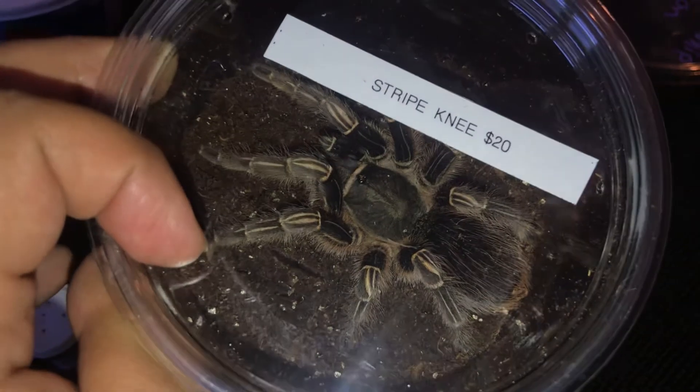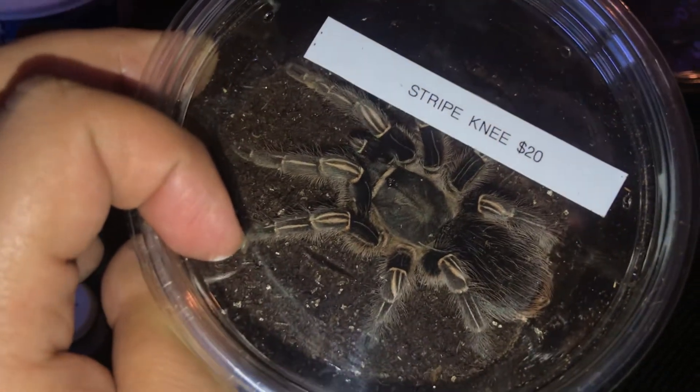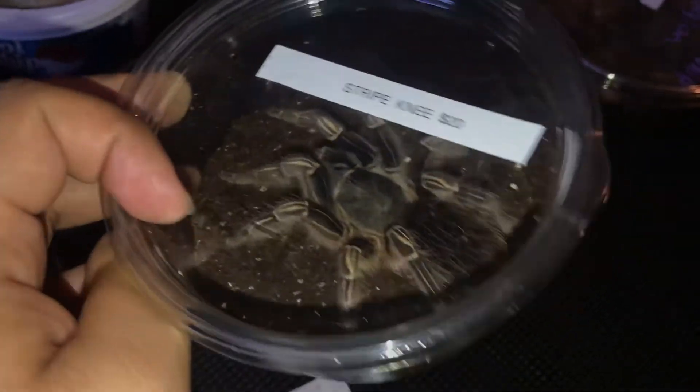I bought a striped knee for $10 — hopefully it's female. I could just take a picture and zoom in to check.